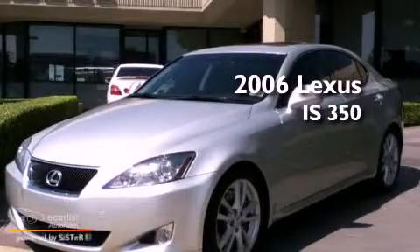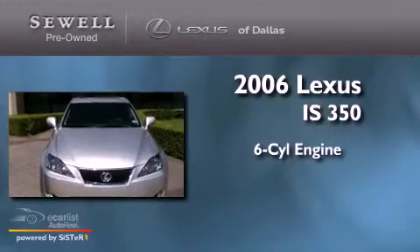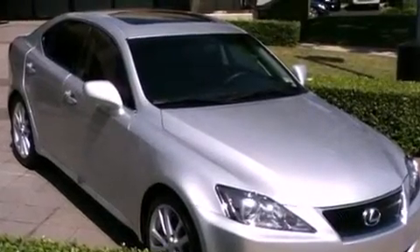This is a 2006 Lexus IS350. It has a six-cylinder engine and an automatic transmission. Its top features and packages include the premium package,